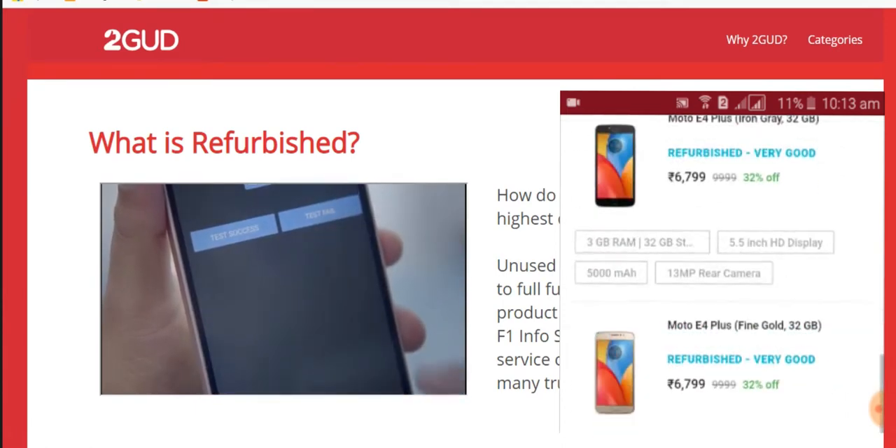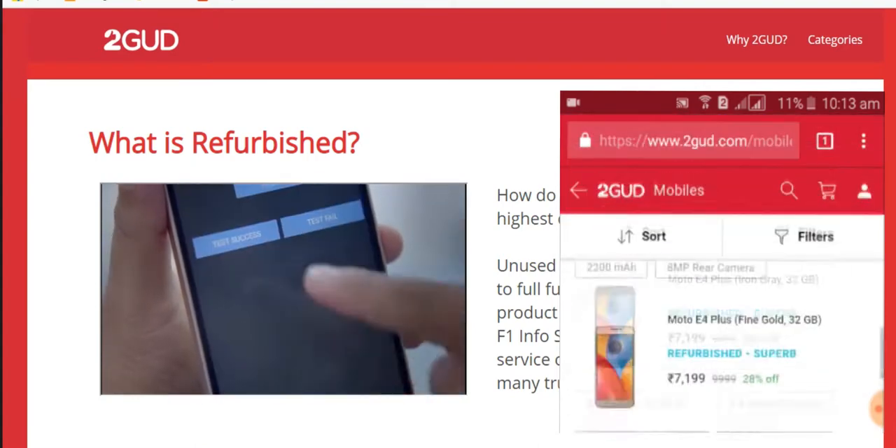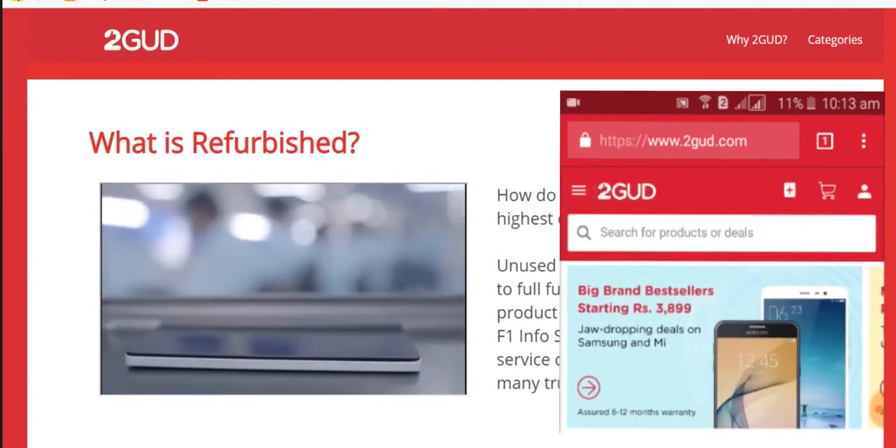When a batch of phones arrives, it is sent to specialized inspection stations where each goes through several checks. Certified experts decide what the phone needs to be made fully functional again.